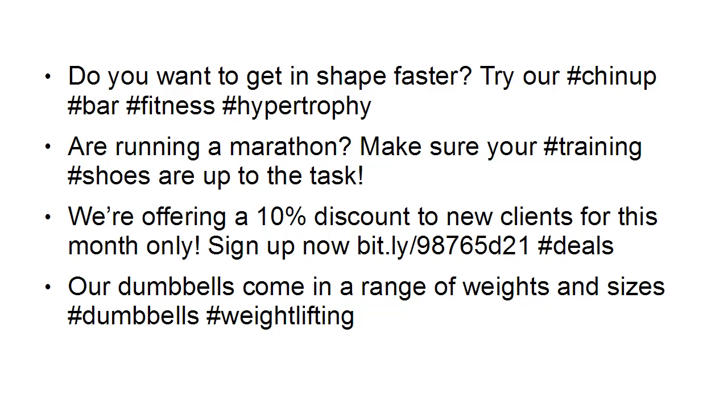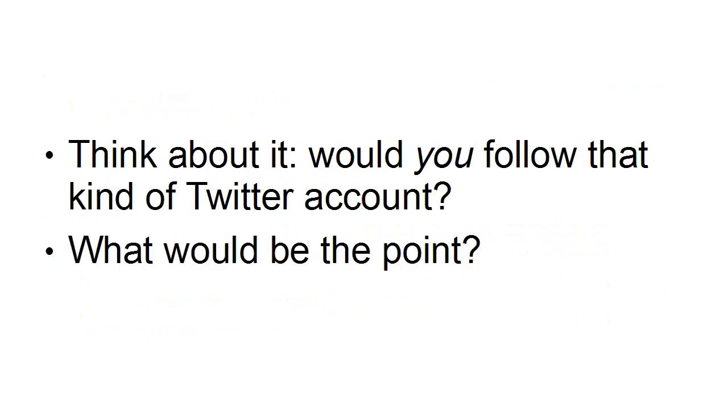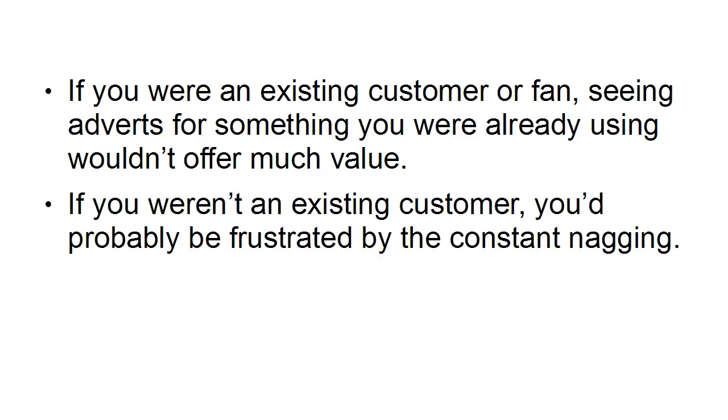So what's wrong with this exactly? Well, it will be quicker to ask what's right with it. Think about it — would you follow that kind of Twitter account? What would be the point? If you were an existing customer or fan, seeing adverts for something you were already using wouldn't offer much value. And if you weren't an existing customer, you'd probably be frustrated and annoyed by all the constant nagging.